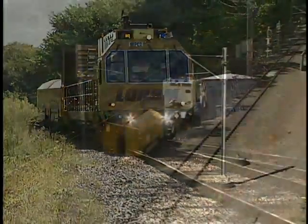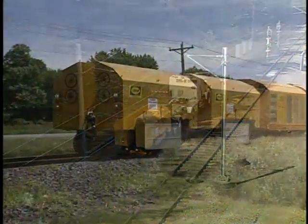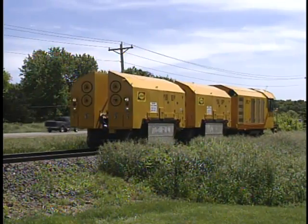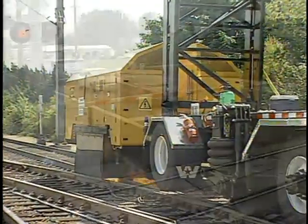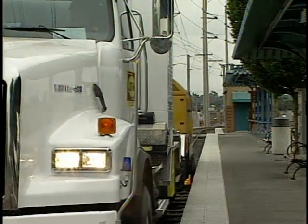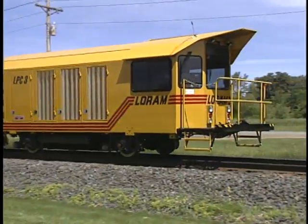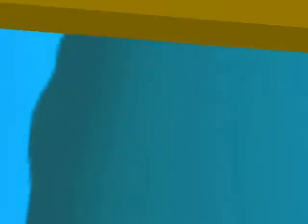By investing in our L-Series technology, you gain the advantage of working with the ultimate maintenance solution for your rail system. Whether grinding is for corrugation removal, mill-scale removal on new rail, switches, crossings, open rail spot jobs, or profiling, LORAM's L-Series grinders do it all. Trust LORAM to deliver the most reliable, cost-effective rail grinding solutions.